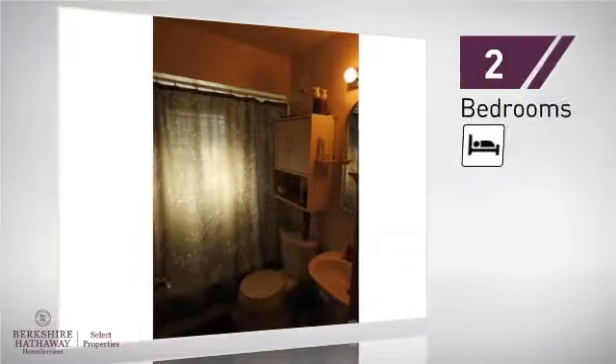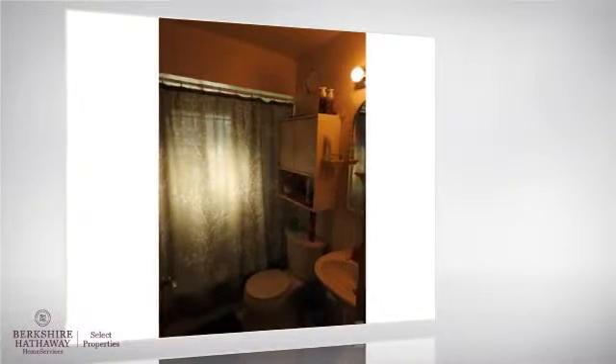Inside you'll find two bedrooms so you always have a private space to come home to, as well as one full bathroom.